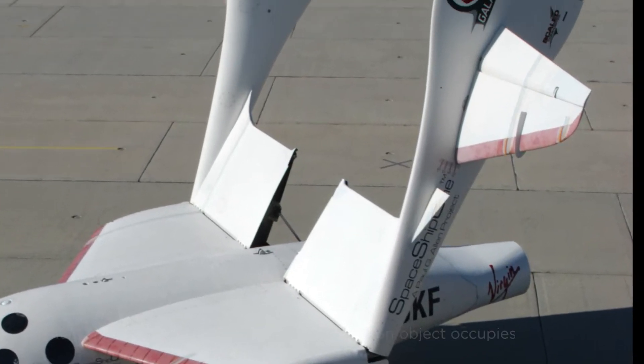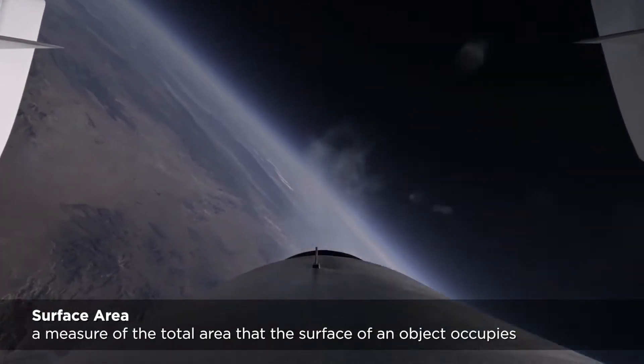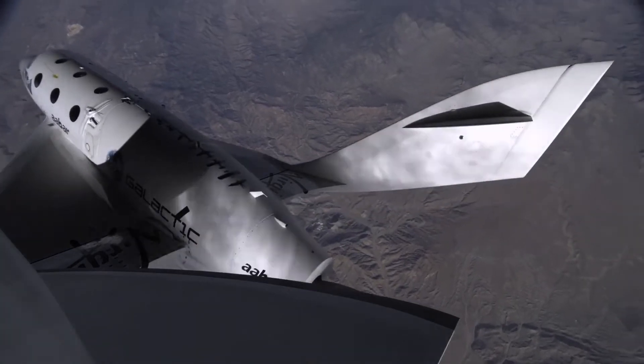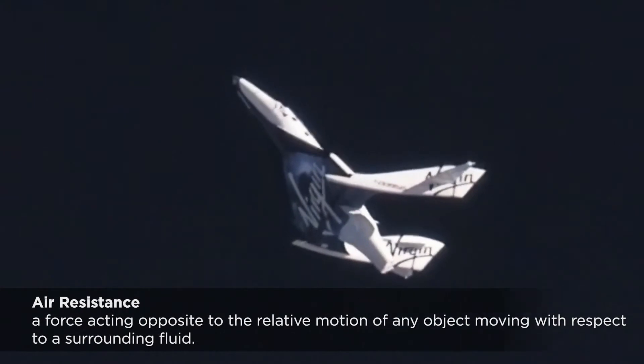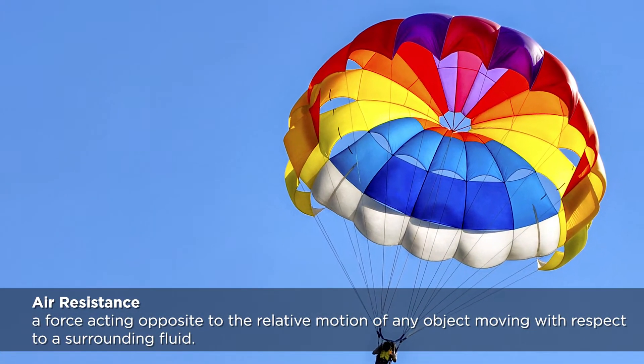The answer lies in surface area. Surface area is the area of an outer part or uppermost layer. When the wings fold up to the feathered position, there's more surface area for air resistance. Air resistance is a force that acts against the movement of an object, slowing it down.